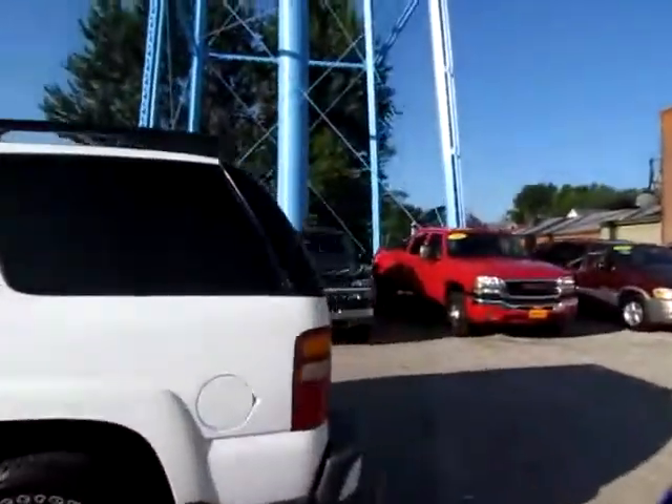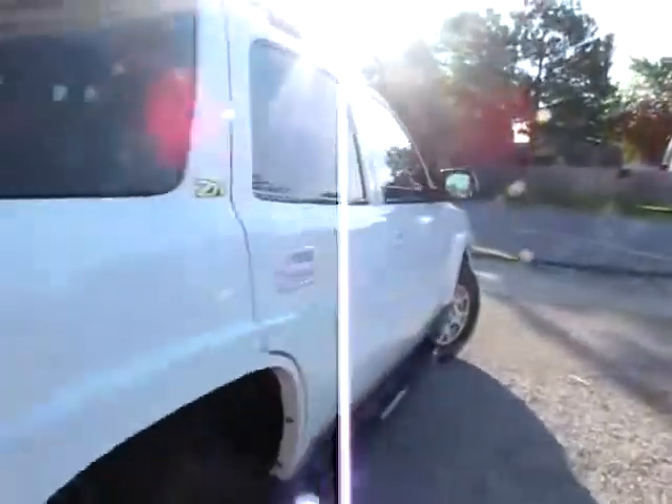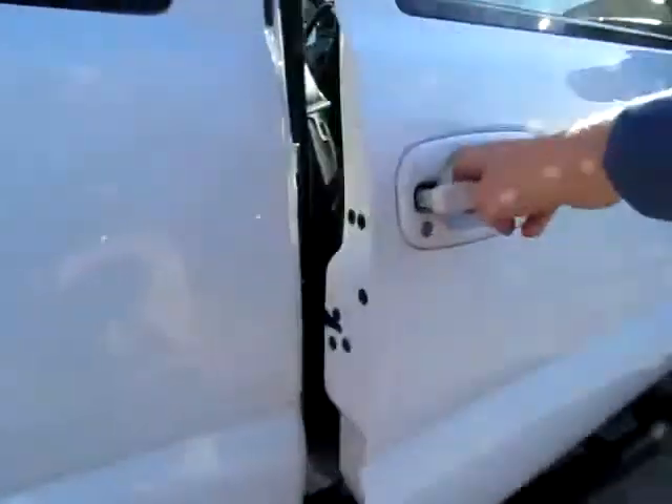This is the 2003 Chevy Tahoe. It's a Z71. You can see the exterior is very well cared for. No dents or scratches.